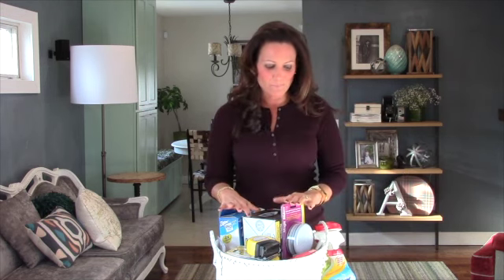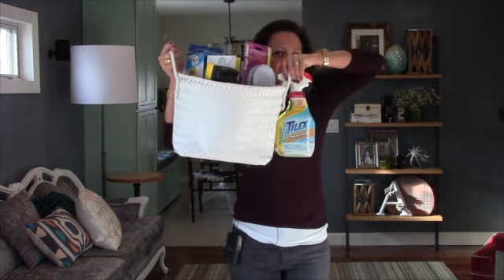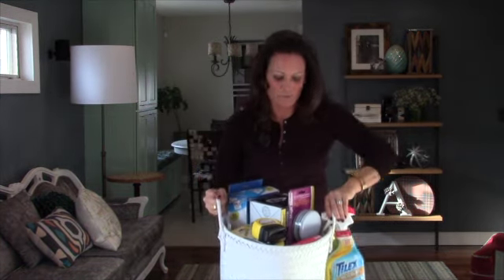I have a little gift for you guys and it's an awesome basket. Look at all this stuff — I've got some great stuff for one lucky subscriber. Let me go through the basket and tell you what is all in here.